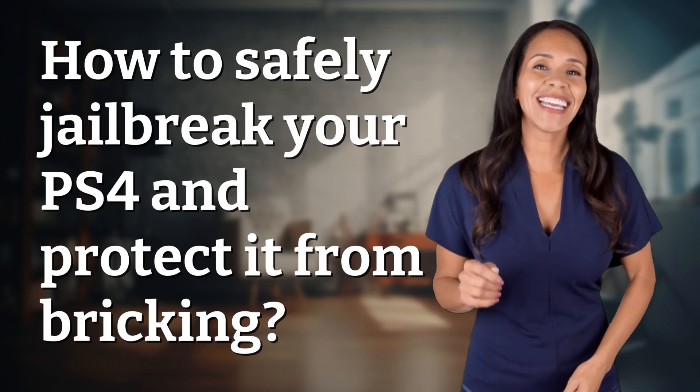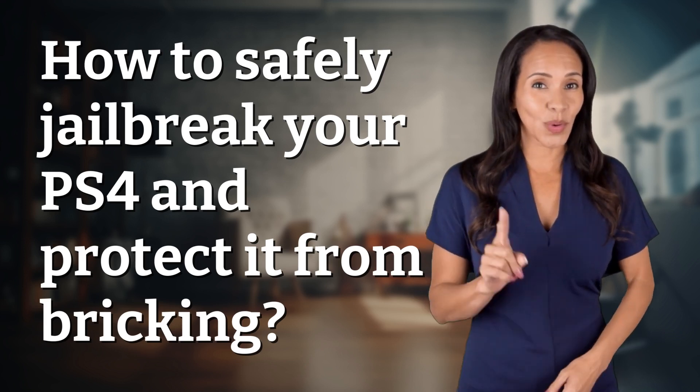Unlocking a world of knowledge in an instant. Ready for today's Quick Insight?